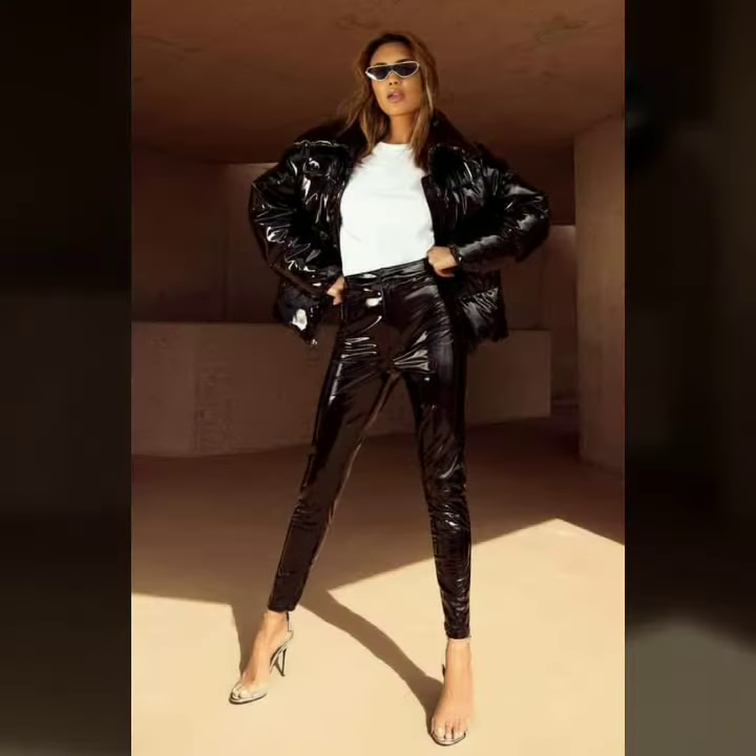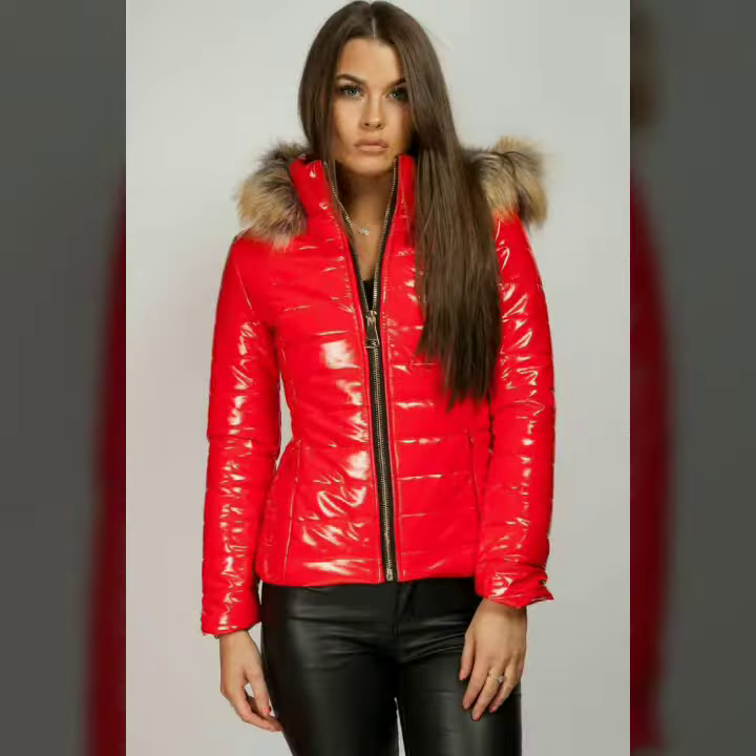Hello dear friends, how are you all? Welcome to my channel. I hope you are all fine and doing well. Today I am going to share with you very stylish and latest designs of leather pants and puffer jackets for women and girls. All these designs are very stylish and trendy. I must suggest you watch this video till the end.